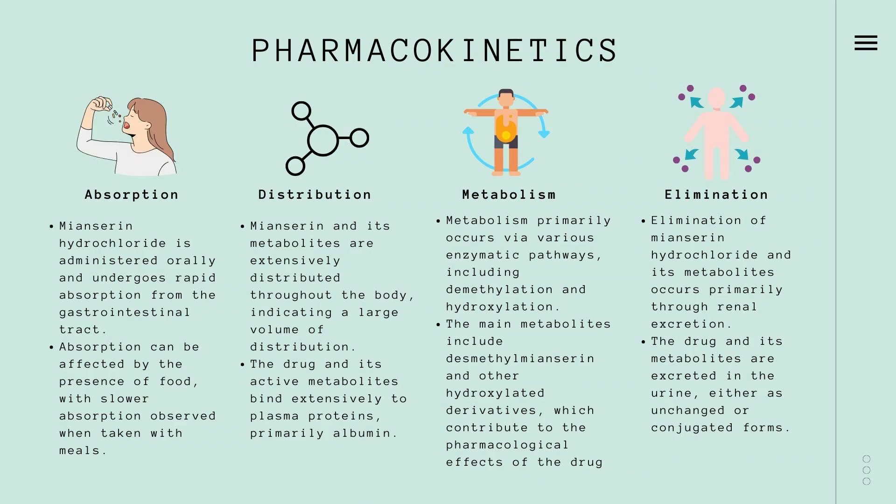Understanding its pharmacokinetics sheds light on how the body processes this drug, informing us about its effectiveness and potential interactions. Meonserine hydrochloride is taken by mouth and is quickly absorbed from the gut. Food can slow down this absorption process. The drug and its active forms spread widely throughout the body, suggesting it distributes extensively.